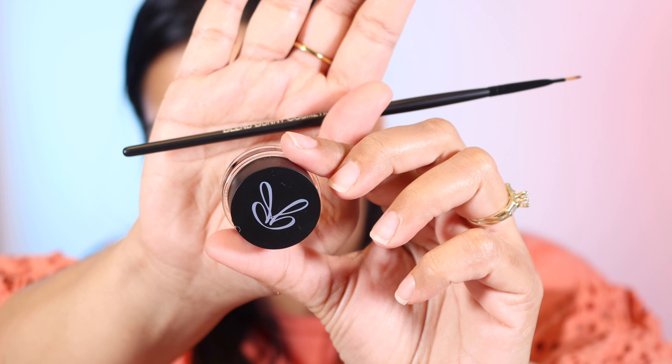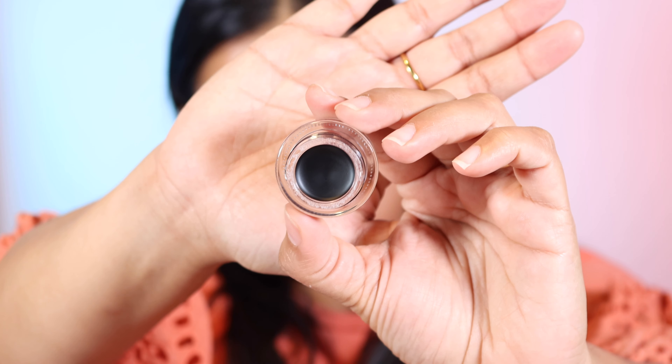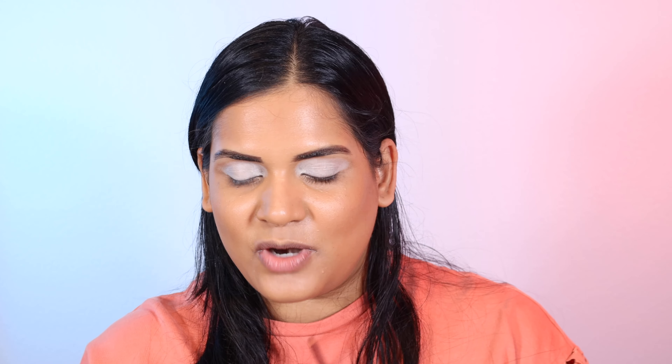And then we have the next product, which is the cream gel liner. I was not expecting a gel liner — I'm very excited to try this out. I used to wear a lot of cream gel liner back in the day when I didn't really know what a pen liner was. She also sent this brush; it's a really small liner brush, so I can't wait to put that to the test.